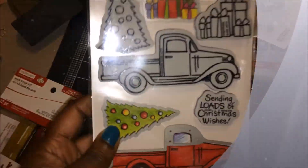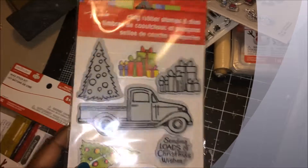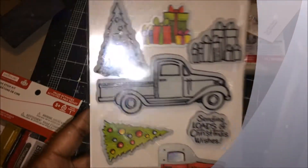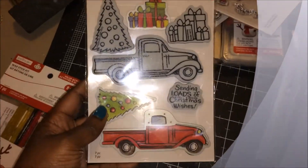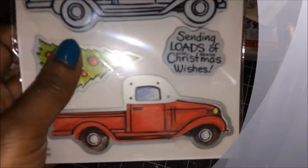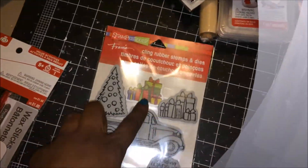And it was less — like, this stamp set was $10, so it would have been one stamp set for $8, and I get all of this cute, cool stuff. So this has the truck die, the tree, and the present die — the present die is right up here.